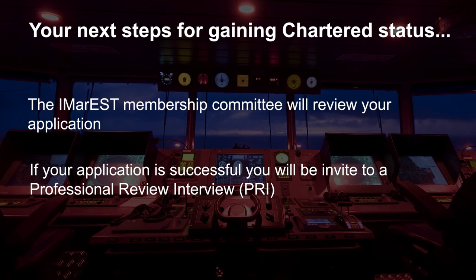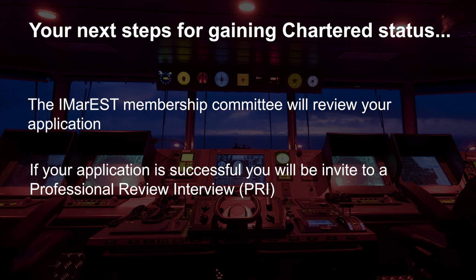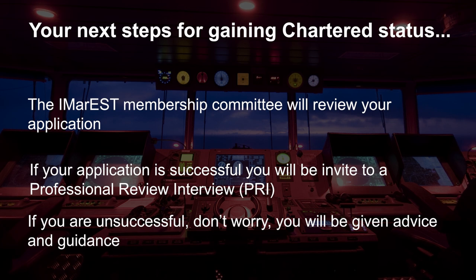The PRI can take place face-to-face at your workplace, one of our offices or branches, or over Skype. After that interview, they will consider all the evidence and make their final decision. It is important not to be despondent if your application is unsuccessful the first time, as you will be given advice and guidance on what further steps you should take to strengthen future applications, and the IMarEST will support you along the way.